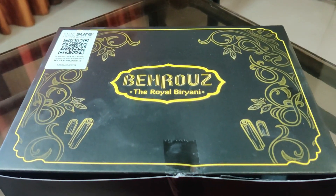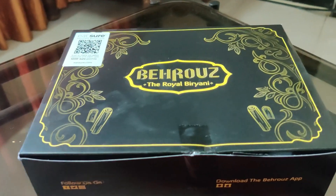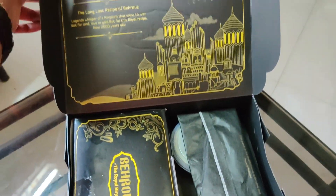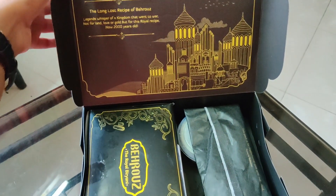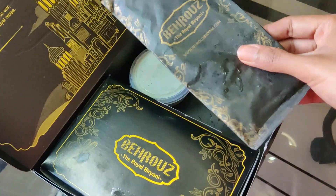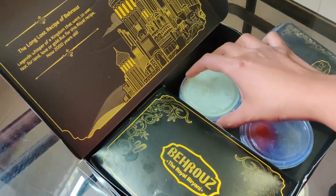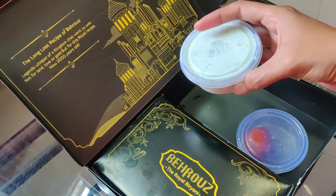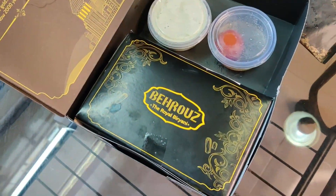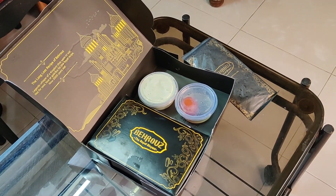As you can see, Behrouz's packaging is very good — I am really impressed. Now let's open it and see what's inside. The packaging is very good. There is a wooden spoon and mouth freshener in this package. They have also sent a gulab jamun, which is a very cute touch, and this is a raita — I think it's a pudina raita. In the packaging, Behrouz wins.